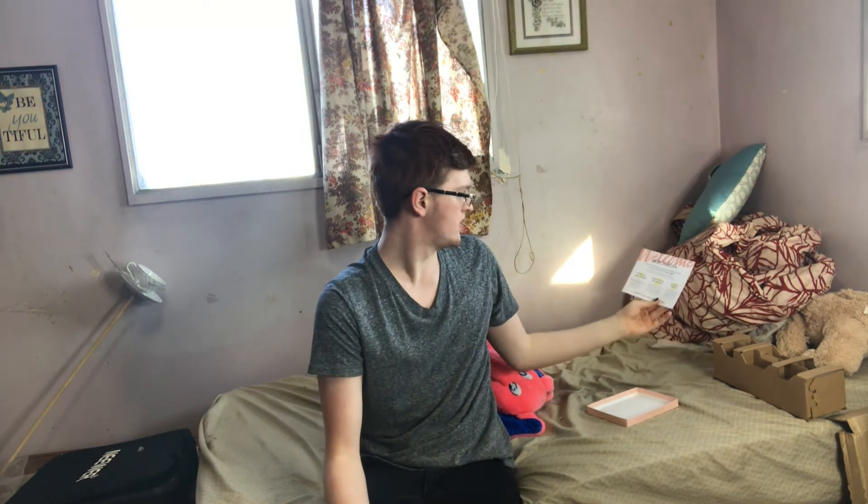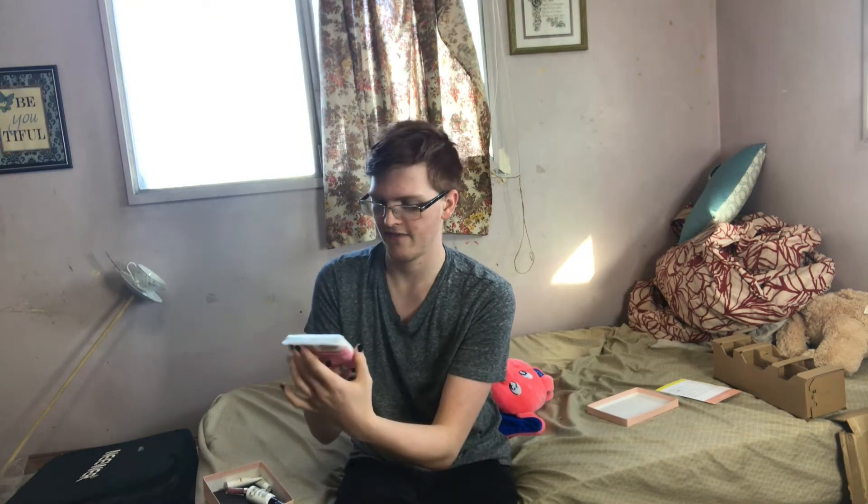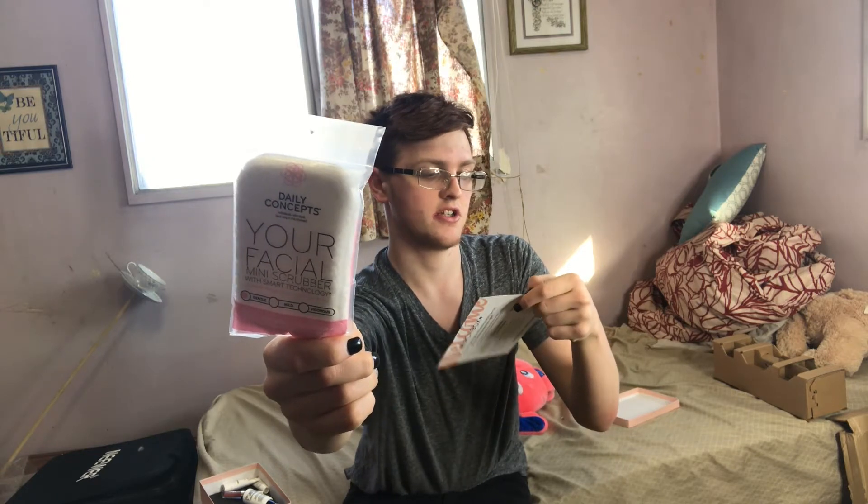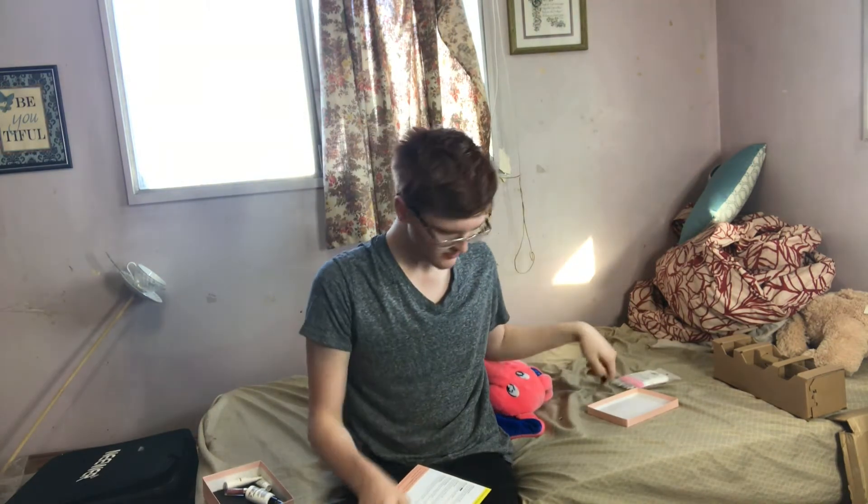We have this little card that says what's inside and how to get a free Birchbox. Okay, so the first thing is this facial scrub. This is called Daily Concept. The full size is eight dollars. There are three types: gentle, mild, and vigorous. I guess this is just to remove your makeup and stuff. I might use it, might not.